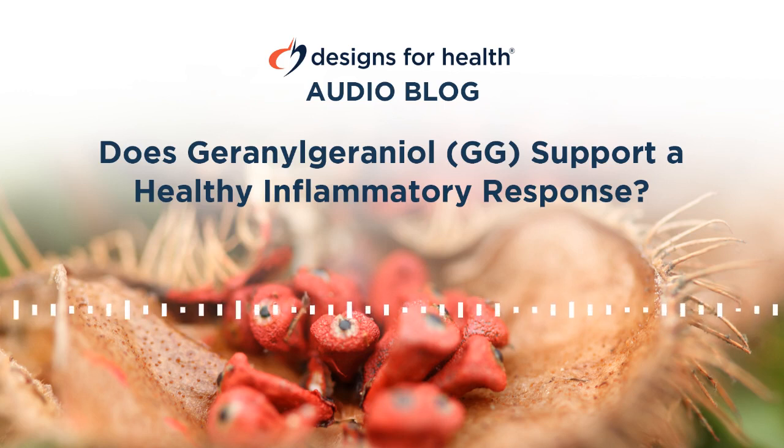But the potential benefits of GG don't end there. Here, we'll explore additional roles for this little-known compound.